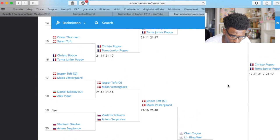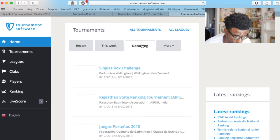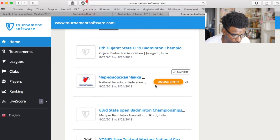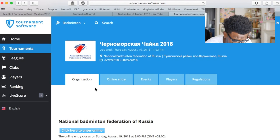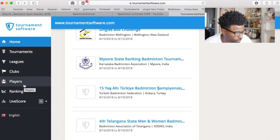You're also able to enter tournaments through this website. Going back to the home page and clicking on upcoming events, you can find online entries — for example a Russian tournament with entry still open — and once you've set up a password you can log in and enter. It also has leagues, tournaments, player rankings, and live scores constantly updated, similar to the BWF website. I think there's also an app for this one.